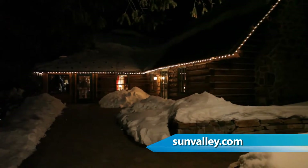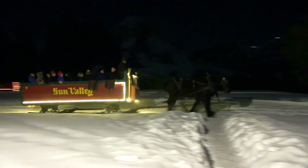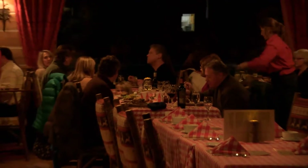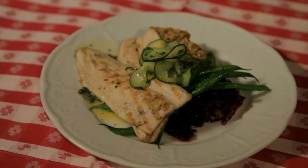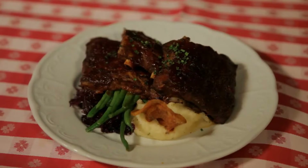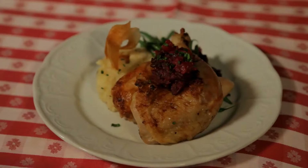Trail Creek Cabin was built back in 1937 in connection with Sun Valley Resort by Averill Harriman, the founder of Sun Valley. Over the years, this cabin has developed into a public venue used for sleigh rides. In the winter and summer months, they have drive-out dining with a spectacular menu. One of their most popular dishes is Idaho white trout, farm-raised in Hagerman, Idaho. They're also known for their baby back ribs. You can order a whole bunch of everything and just share.